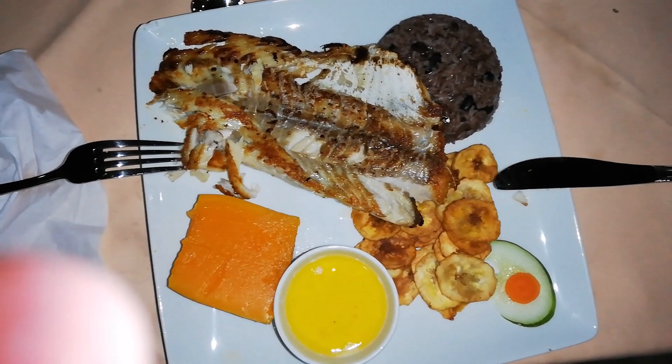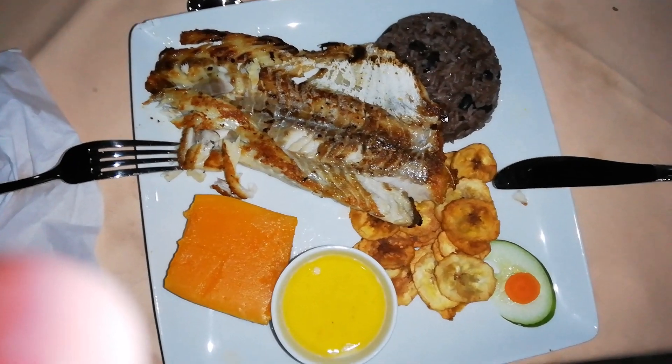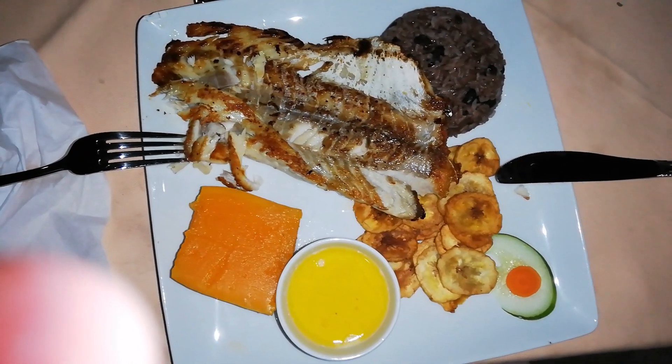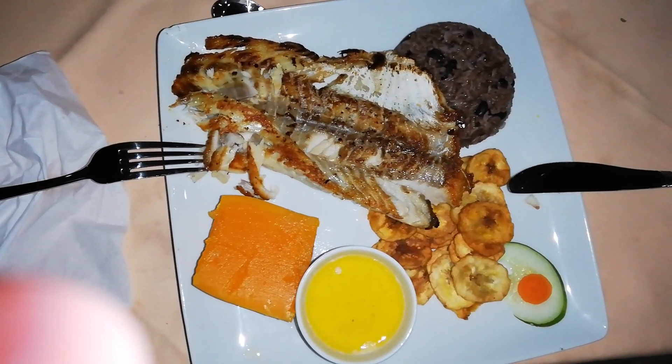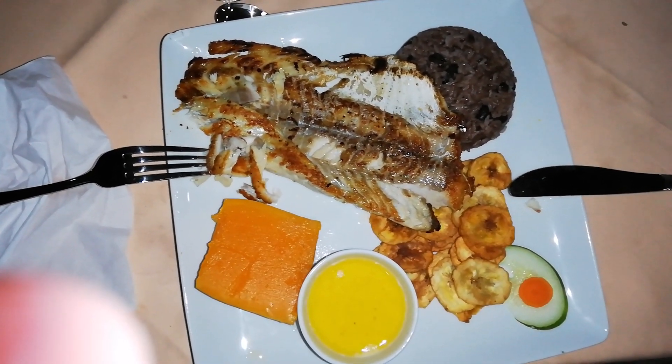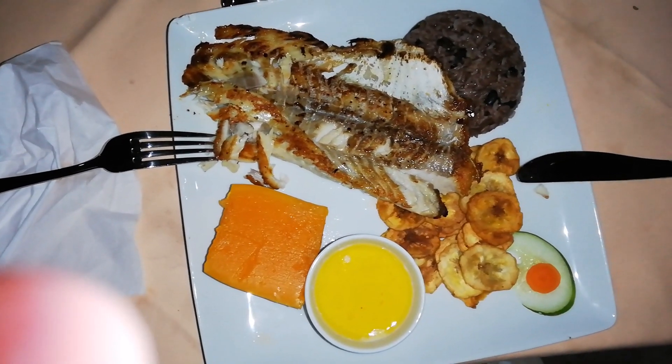I came back to El Brocol Cuban a la carte, and they didn't have the red snapper tonight, but they had another fish called Fulvanado. I think they gave me a big piece and it is cooked perfectly.